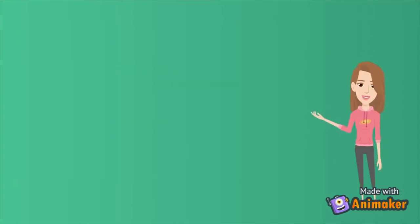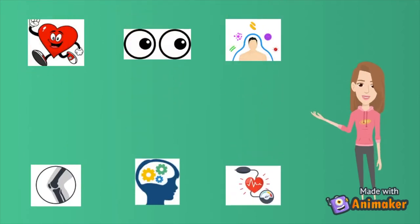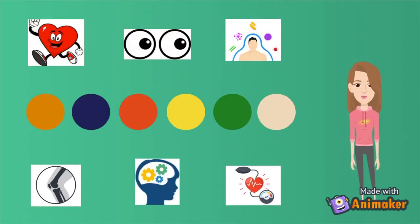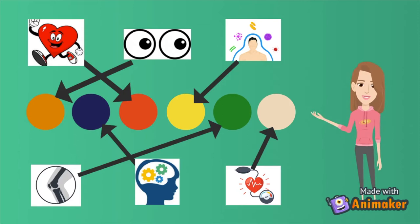I know that's a lot of information to take in, so have a go at matching the color to the correct health benefit it provides. If you gave it a go, you can use these arrows to check your answers.